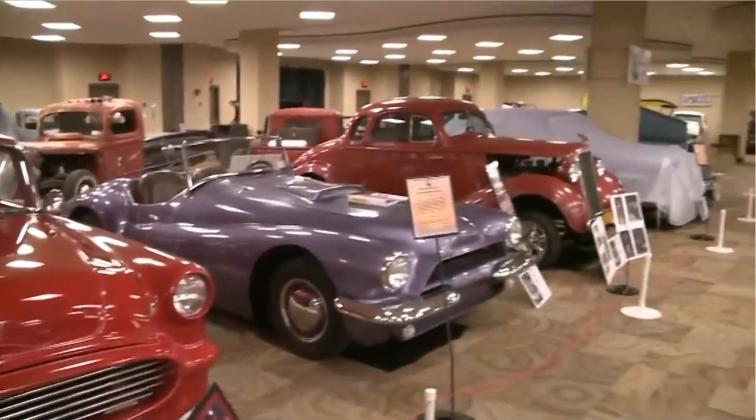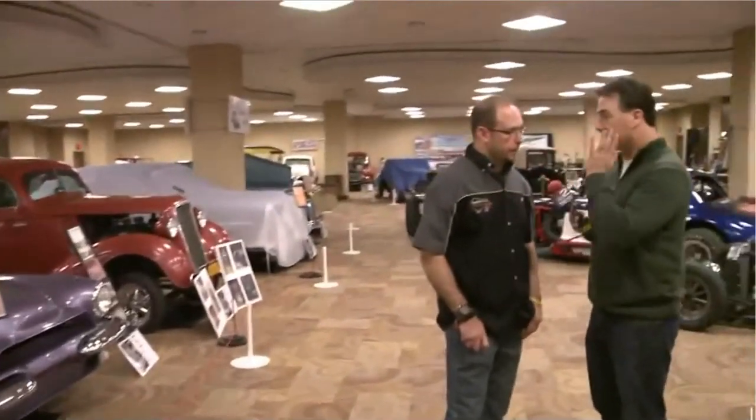The event is underway now, and it continues through the weekend — today, Saturday, and Sunday. Website? BuffaloMotorama.com. And the coupons are there too. You can also pre-buy your tickets online. Buffalo Motorama at the Buffalo Convention Center through Sunday.